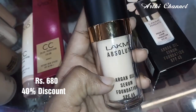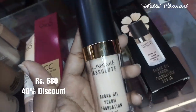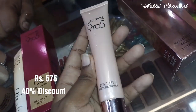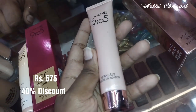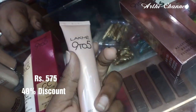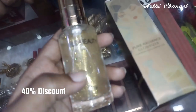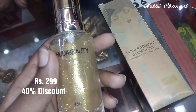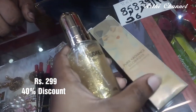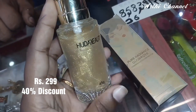LATME LA foundation — this rate is $680. This price is a 40% offer. This is a weightless foundation, so it is very useful for travelling. The price is $299 for the Mac Studio.